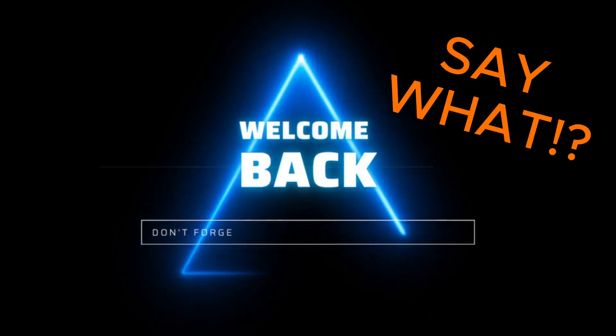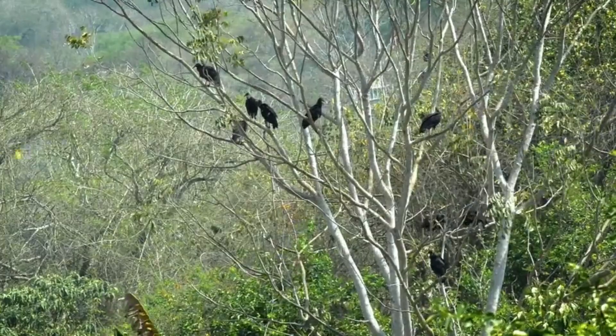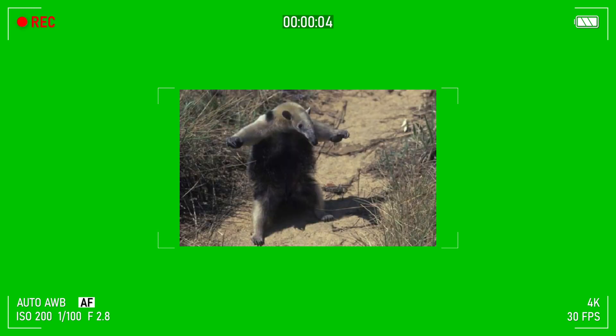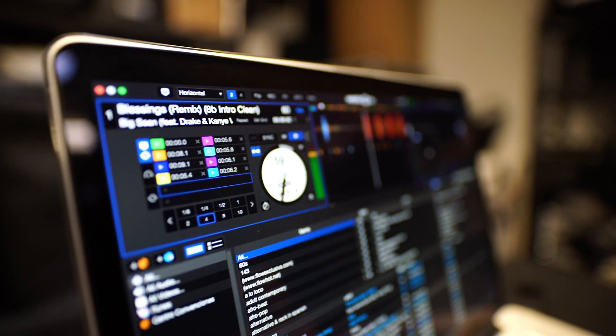Hey everyone, welcome back to Say What?, where we explore the intriguing world of wildlife. In today's video, I have an interesting and bizarre topic to discuss. Why do anteaters give birth standing up? Yes, you heard that correct. Let's jump right in.